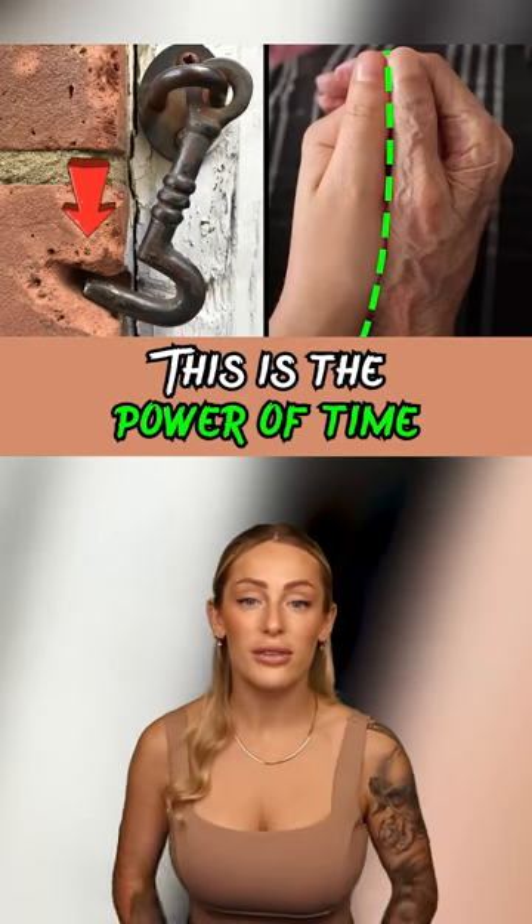Here are some examples of the power of time. Here's a truck driver's face. You can see that the side of his face closest to the window has aged much quicker than the side away from the window. So make sure you're always wearing sunscreen.